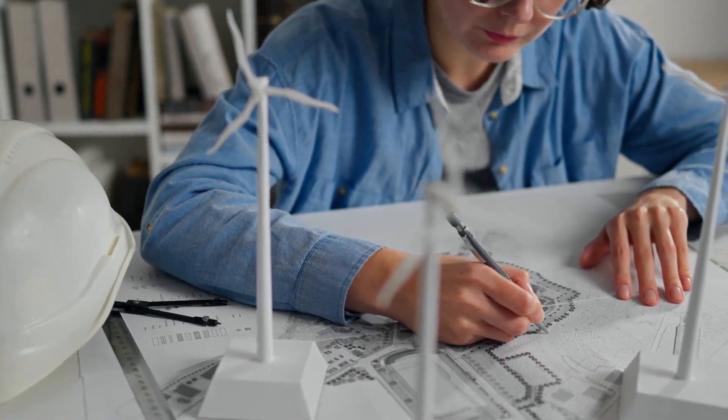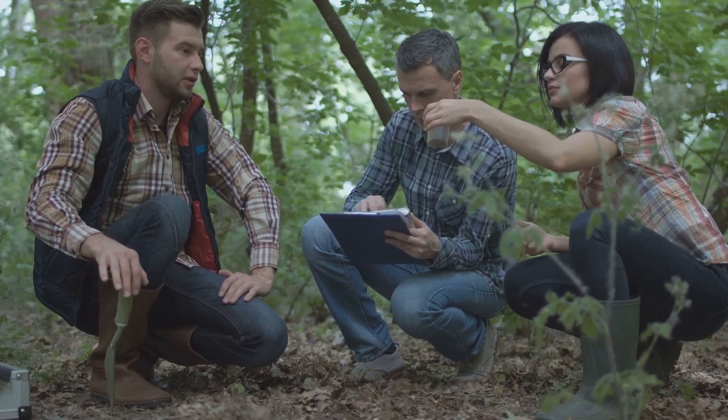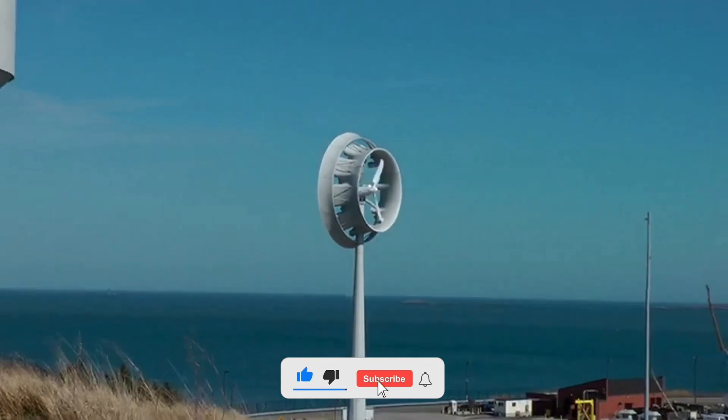Nature has always been a source of inspiration for inventors and engineers. For centuries we have looked to the natural world to solve problems and create new technologies. This approach, known as biomimicry, has led to some remarkable innovations.